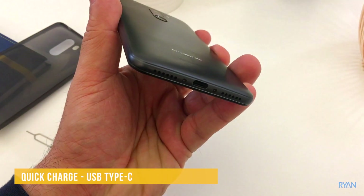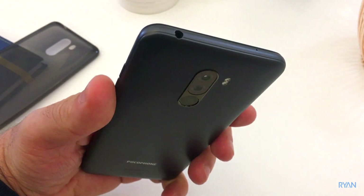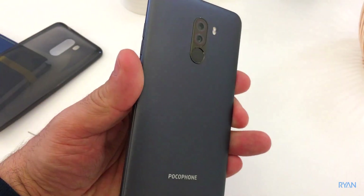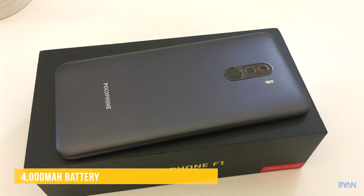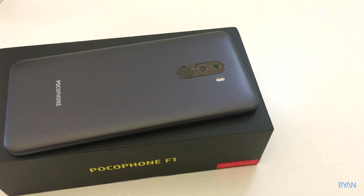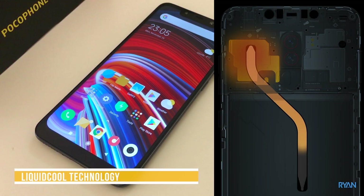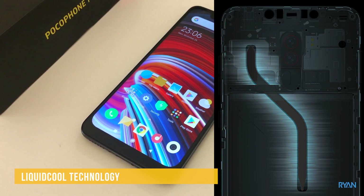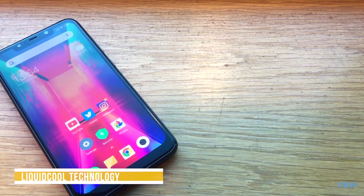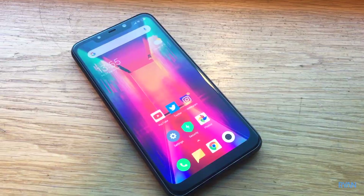It uses USB Type-C and — prepare to be amazed — it has a headphone jack! To complete the full package, it has an amazing 4000 mAh battery. To keep things cool, this phone has liquid inside — Xiaomi calls it Liquid Cool Technology. These are amazing specs for the price.